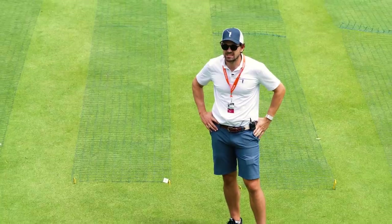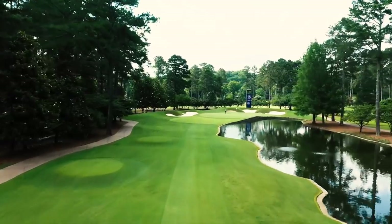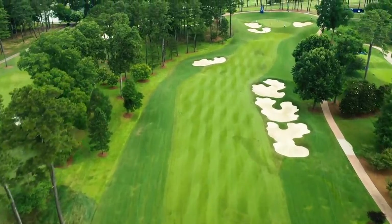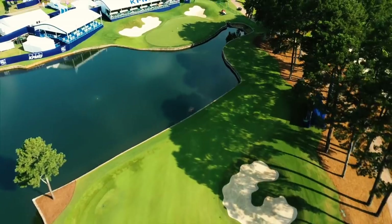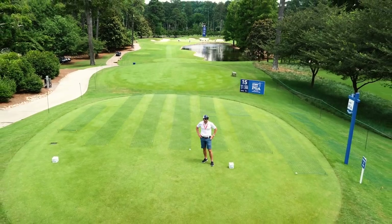Something else that was pointed out — an excellent observation — is the proximity of 15, 16, 17, and 18. If someone goes on a charge down the stretch this weekend, the other groups around there are going to know about it. Is there any other stretch you've played normally that compares to this finishing stretch? Probably not. It's very, very difficult.